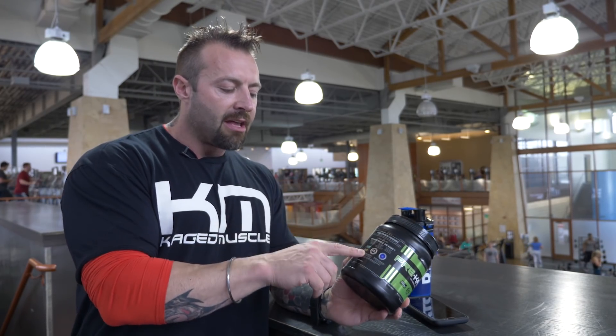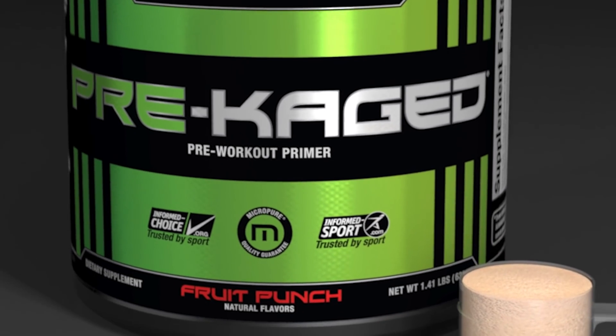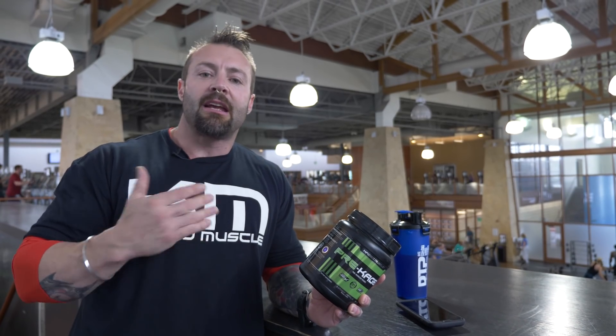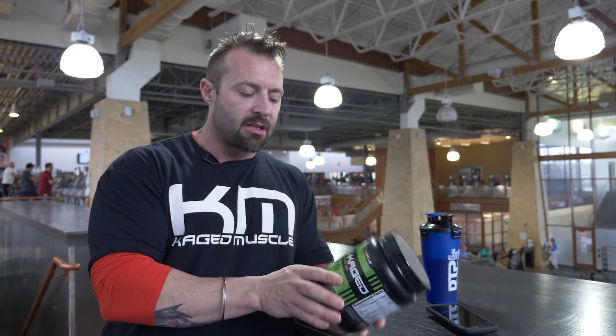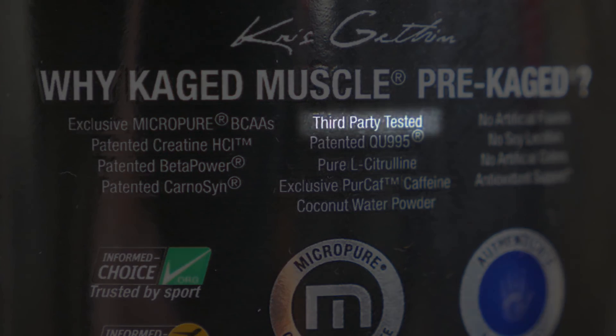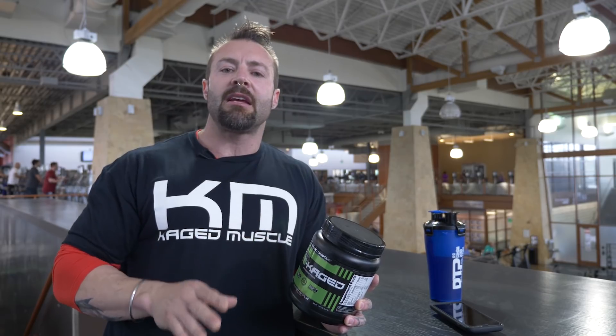We also have the Informed Sport and Informed Choice guarantee. Look out for those on your label to ensure you don't have any banned substances that could give you a positive test if you're in the military, police force, or competing in a sporting event. Make sure it has those two symbols and that it's third-party tested — not only is the contract manufacturer testing the product, but the company you're purchasing from is testing it too. That way you can guarantee you get everything that it says on the label.